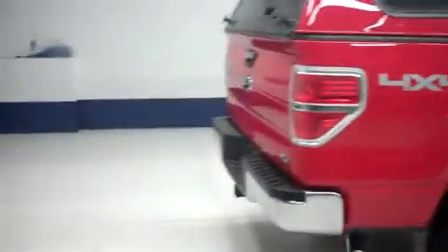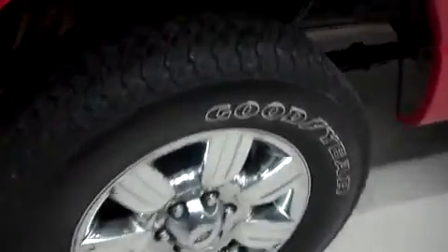We do have chrome side step bars as well. Very nice truck throughout. Chrome exhaust. In the rear, the wheels and tires are in just as good a shape. You can see the tread life left on there, and a very clean underbody and frame as you can see.